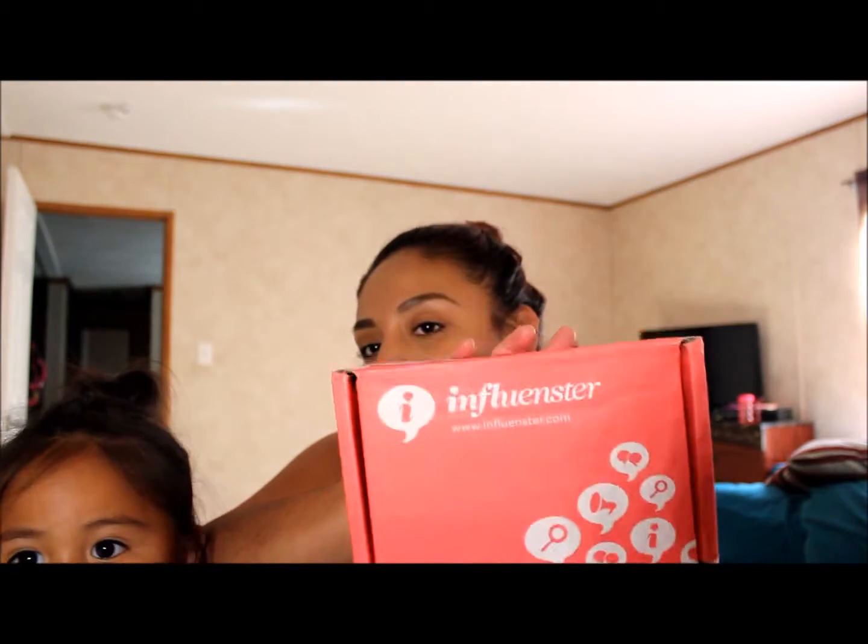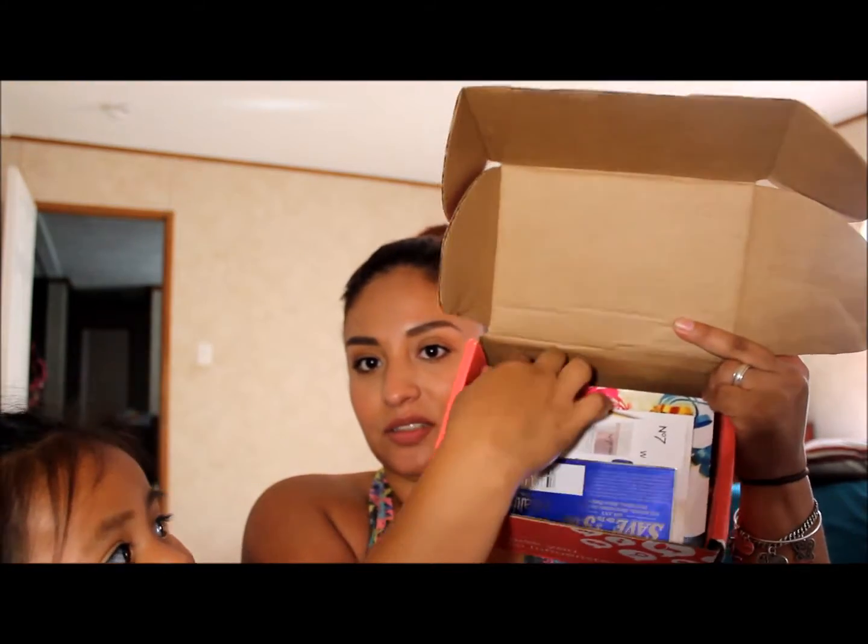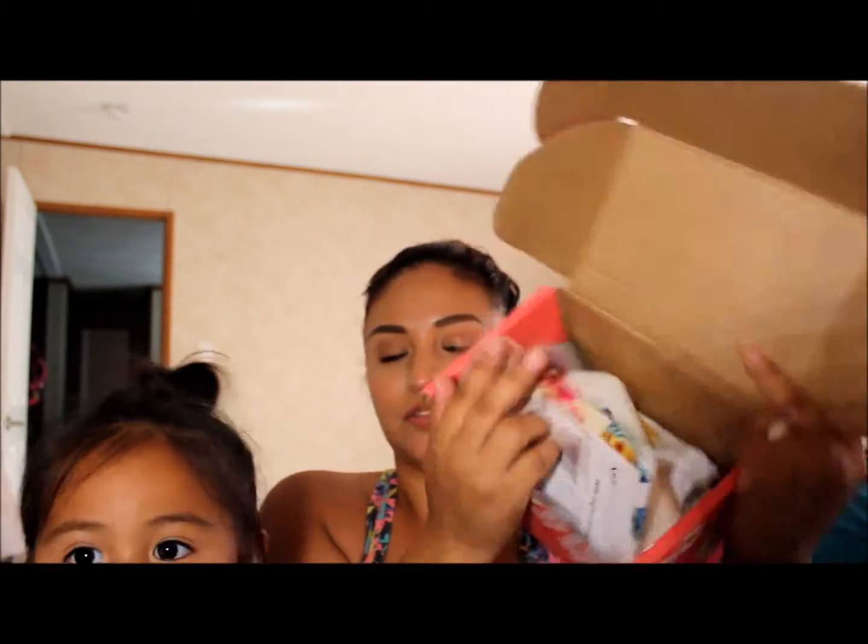Hi everyone! Today's video is going to be the unboxing of the influencer box — I believe this box is called the Fiesta box. I'm just going to open it and show you guys what I got inside. Okay, so here is everything inside. I got some cards and then all the other stuff.